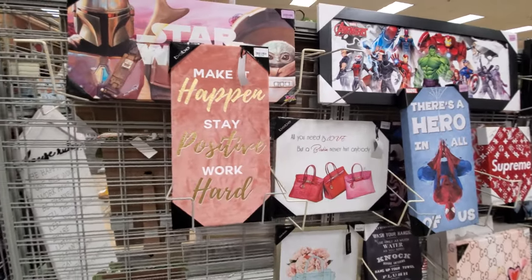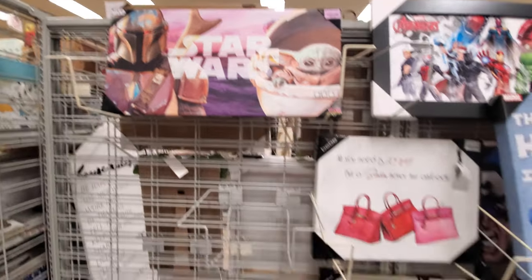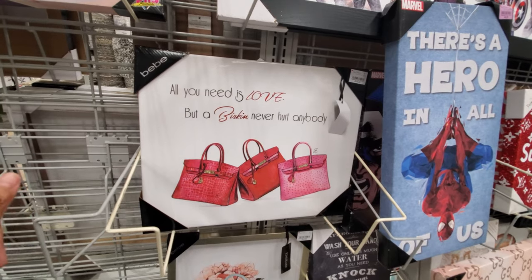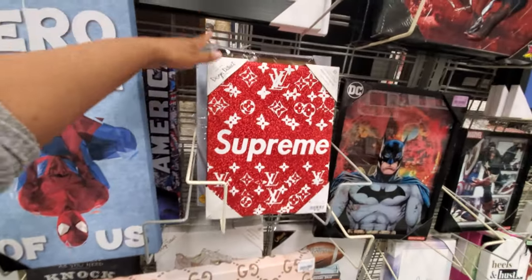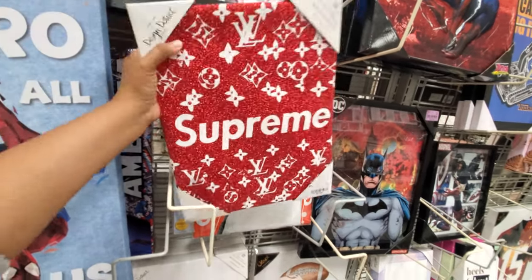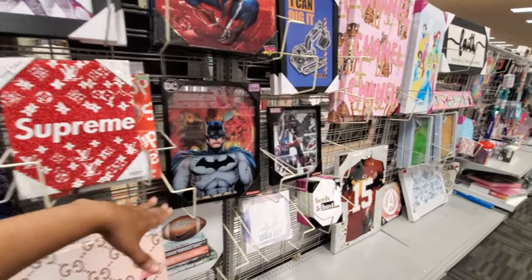And that is it, you guys, for anything that is new. Let's see — $15 in the back, that one's new. All you need is love, but a Birkin never hurt anybody, for $15. Girl Boss. Then more of the Gucci. They have the Supreme here for $8. It's kind of odd to find all this stuff here at Burlington — I never see these prints ever. Of course, Batman, $13.